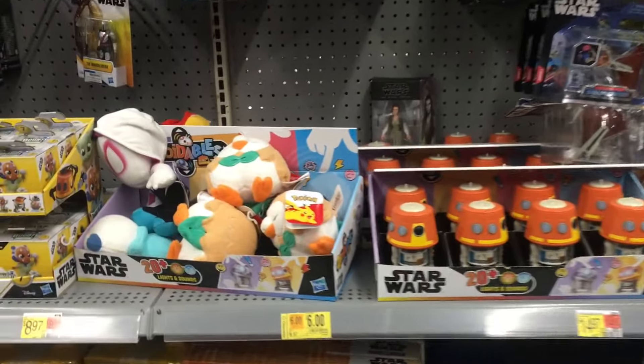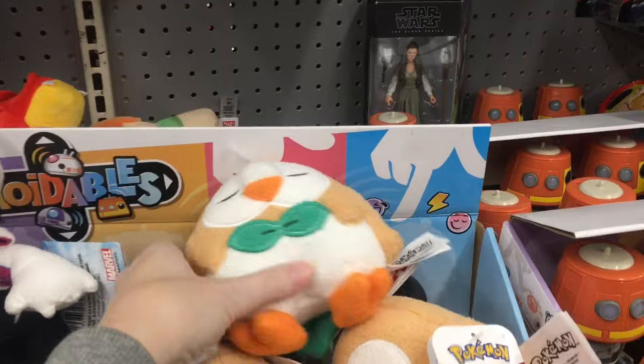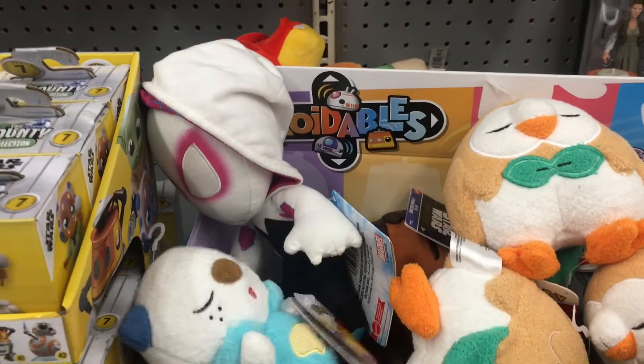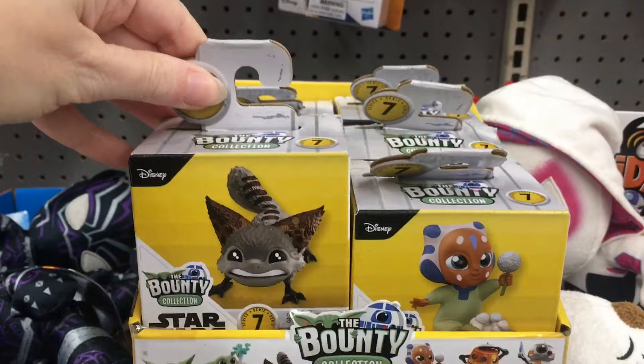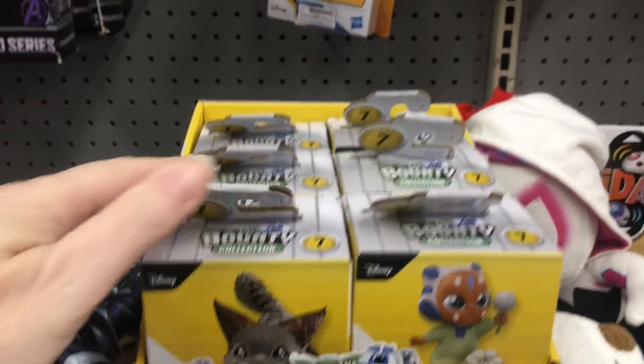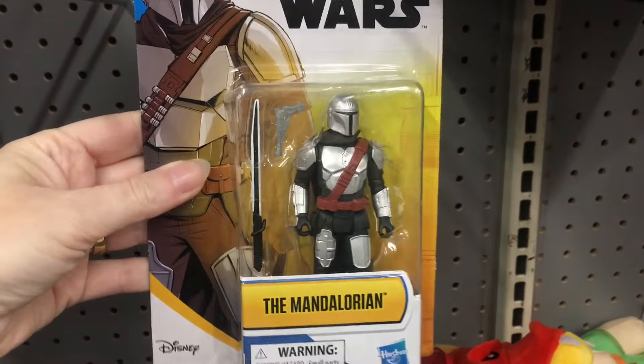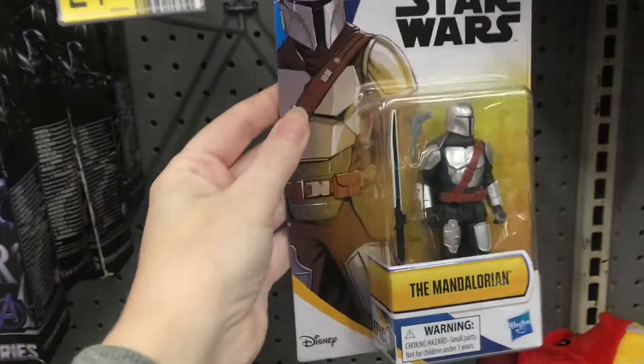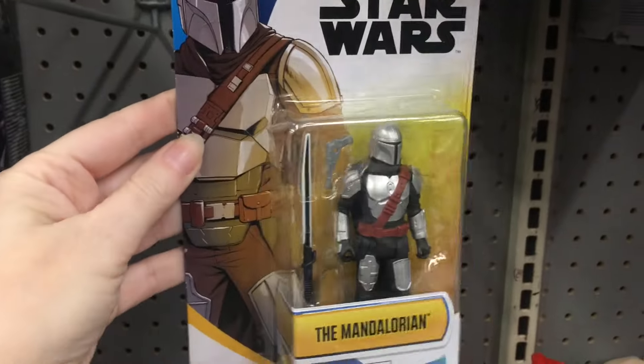But they have some Star Wars, some other little plushies, the Sleeping Cuties from Pokemon - okay that Oshawott's adorable, they all look so peaceful. Some Ahsoka little bounty hunters. Oh look at this cool Mandalorian figure - I like the retro packaging. Very cool design.